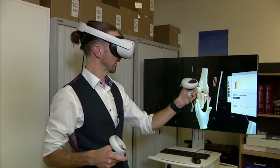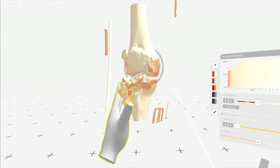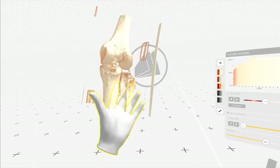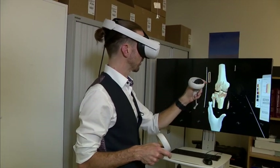Here we have the CT scan of a knee and I can look in and I can see the structure and the fracture. I can rotate and we can plan where we're going to put our plate, and we can see through the fracture there.